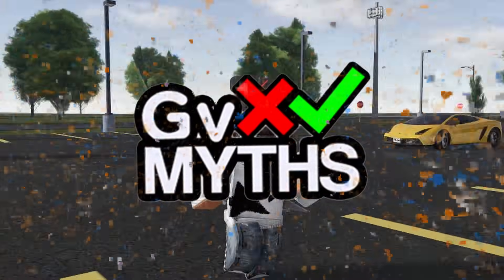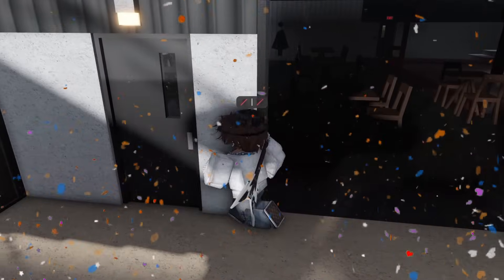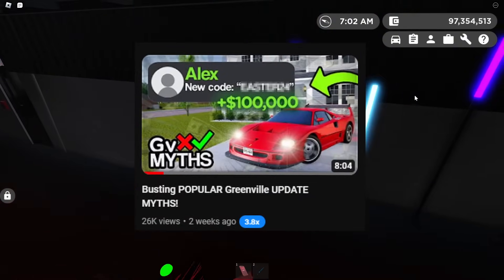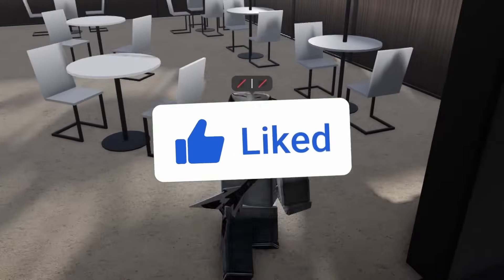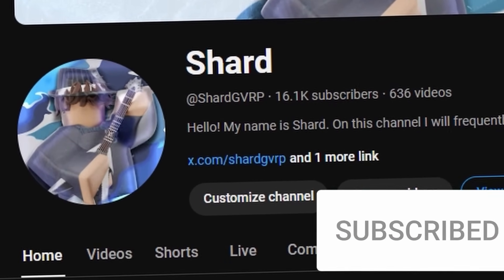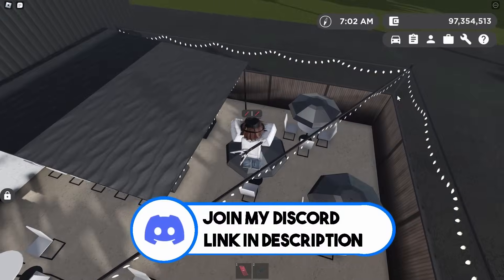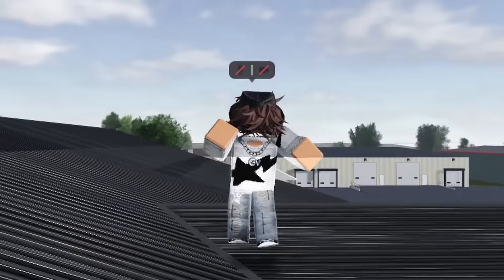In today's video, I'm going to be busting your guys' Greenville update myths. This update added quite a lot of new vehicles and whatnot, so I'm pretty excited to see what we have in store. If you guys enjoyed the last myth-busting video, make sure to support this one by leaving a like and subscribing — we're only at 18.8k subscribers, so it would be greatly appreciated. For those who want to join my Discord server, that is in the description below.